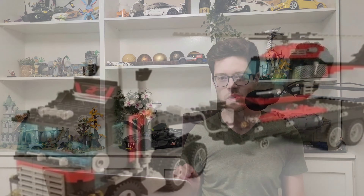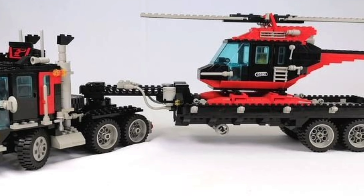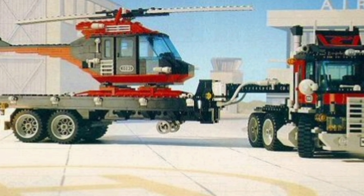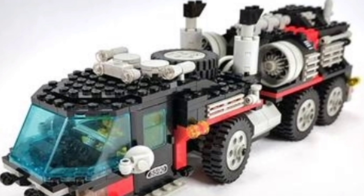Straight in at number five, we're going to go with the Whirl and Wheel Super Truck from Model Team, set number 5590. I was negative four when it released, and I think these Model Team sets have aged really well. They look really nice, the artwork looks awesome. It's got an airport, and the cool thing I really like about it is the B model looks like an airport fire truck, so it just fits so nicely. One that if I saw a great deal on it I'd probably snag it, but it's not number one on the list.